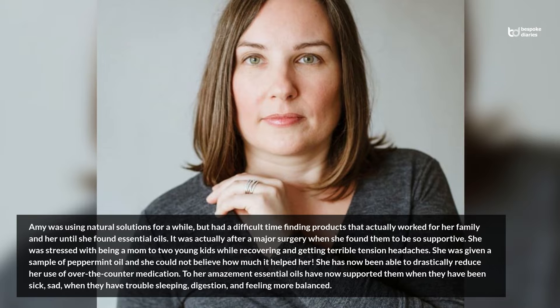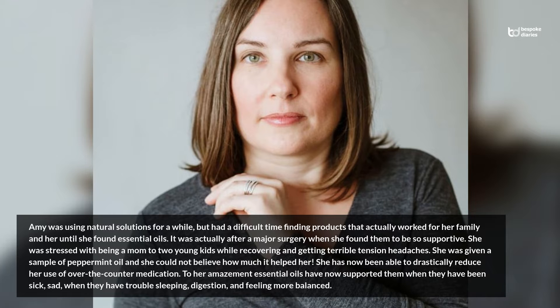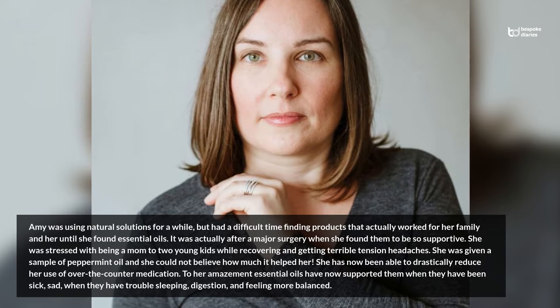To her amazement, essential oils have now supported her family when they have been sick, sad, when they have trouble sleeping, with digestion, and feeling more balanced.